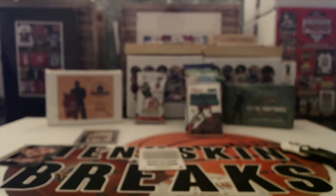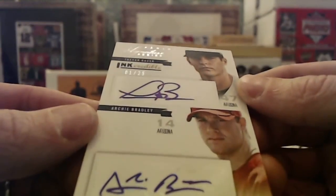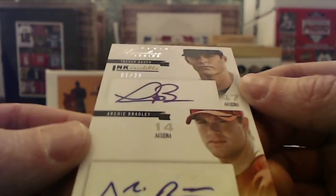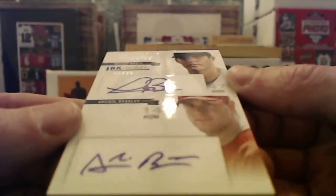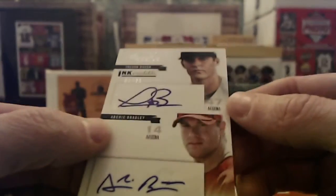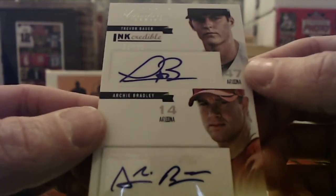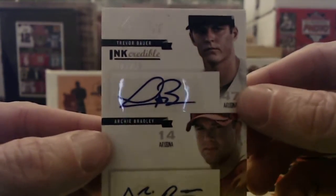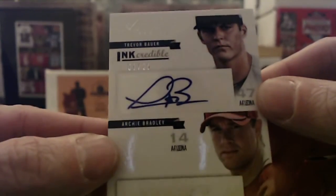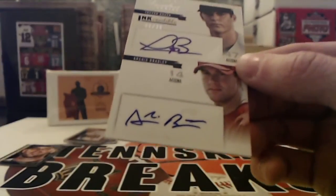Hit number three — oh, what do we got? One out of 25! Trevor Bauer along with Archie Bradley — a dual Arizona auto, one out of 25. That's the first of the print run. It's been a long time since I've seen one of these; these are hard pulls. That's going out to Arizona — Derek C, nice man!